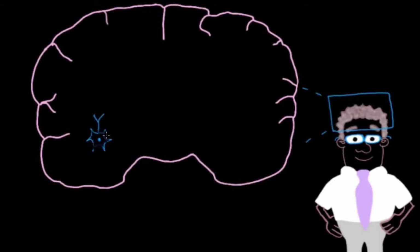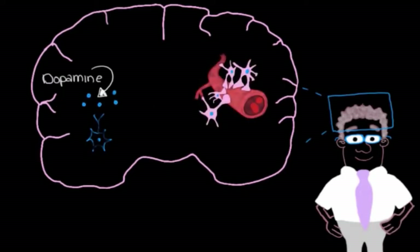He's losing dopamine neurons, and when you lose dopamine neurons, you end up with reduced levels of dopamine in the brain. We could try giving him dopamine to replace what he's lost — but there's a caveat: dopamine doesn't cross the blood-brain barrier, that barrier that keeps unwanted molecules out of our central nervous system. So if we give him straight dopamine, it won't get into his brain where we need it.